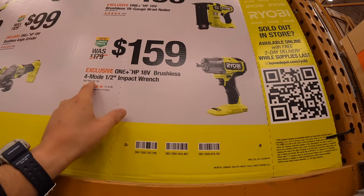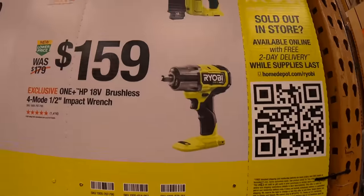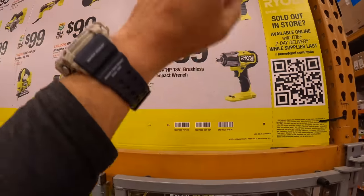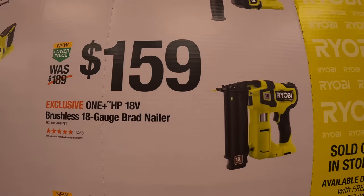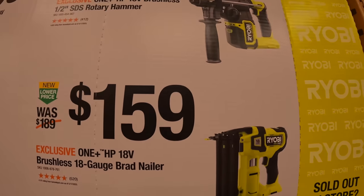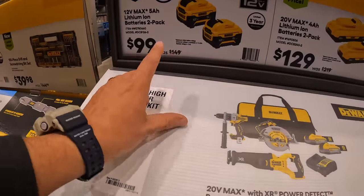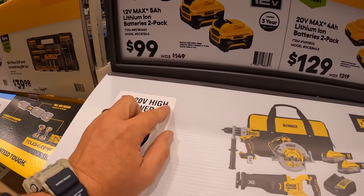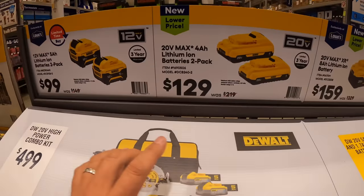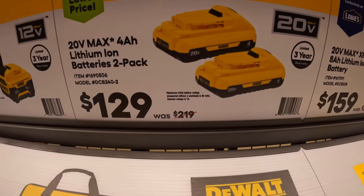$159 for their 4-mode mid-range impact wrench, also $159 for their brushless HP tools. $159 for their HP 18-gauge brad nailer, and $159 for their half-inch SDS rotary hammer. $100 for two 5 amp hour Extreme batteries, or $129 for two 4 amp hour batteries with 21700 cells.